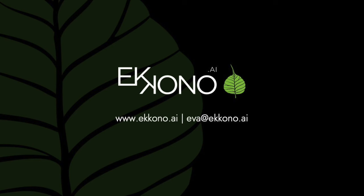So that is more or less how we do research at Econo. If you want to hear more about it, you can reach out to me at eva.econo.ai. Thank you so much for listening.